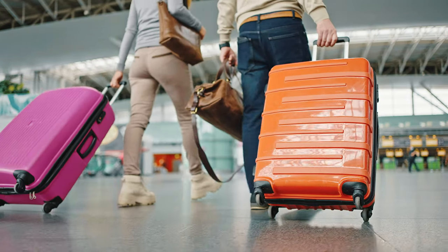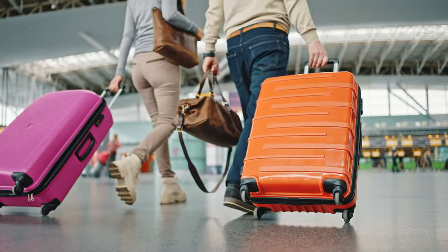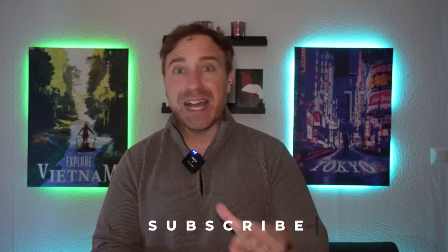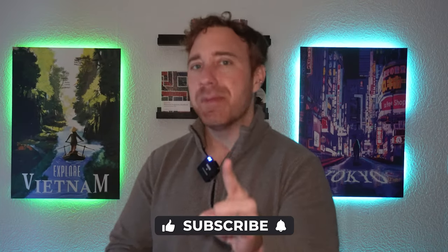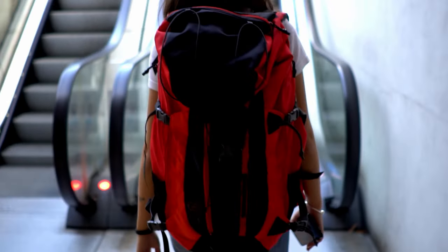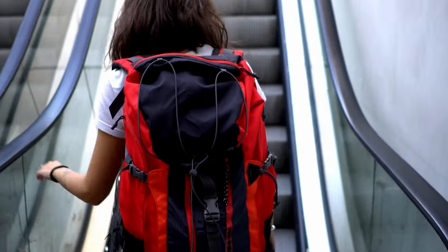What's up guys, Steven here from Ginger on the Go, and we are back with another video on how to travel. Today we are going over the best luggage and backpacks on the market right now, what makes them good, and what you should look for when choosing your own travel luggage. Before we get started, if this video has helped you, do us a favor and smash that like button.